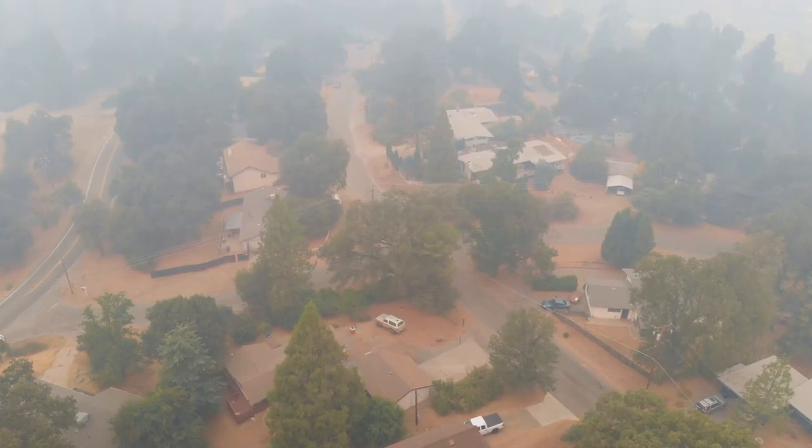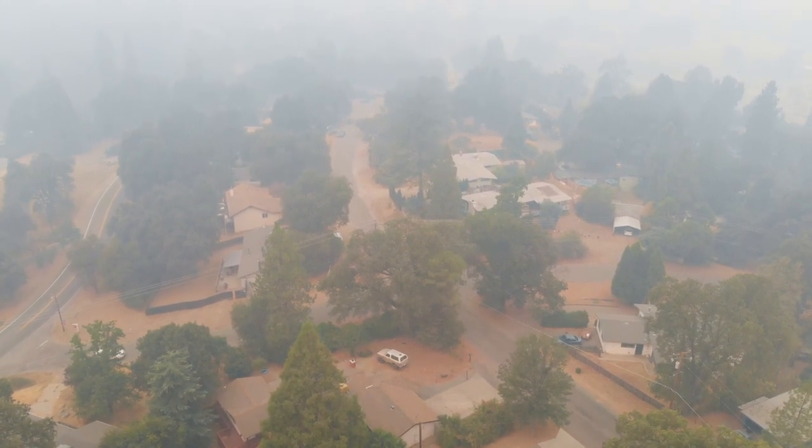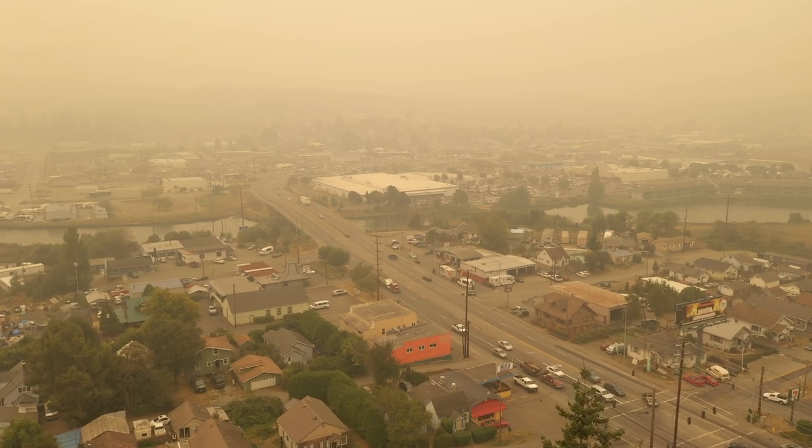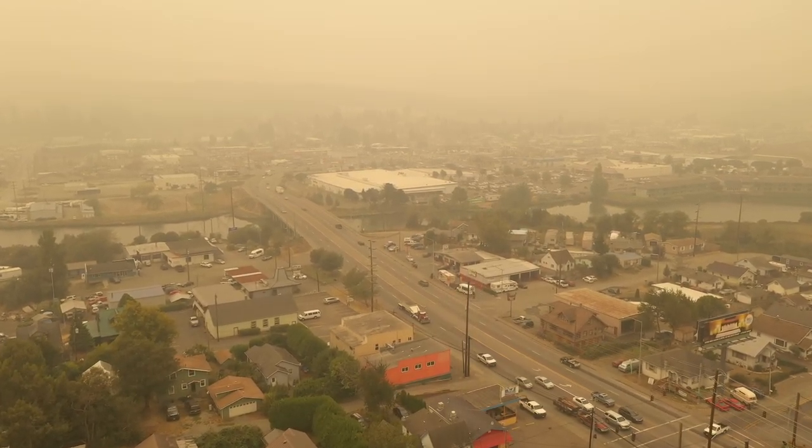Smoke that gets trapped near the ground severely impacts the air quality in surrounding communities. Poor air quality can last for months, as large fires continue to smolder even after the fire itself has been contained.